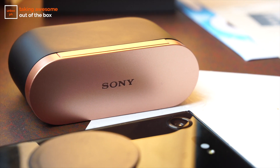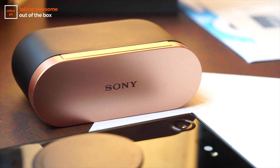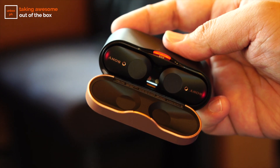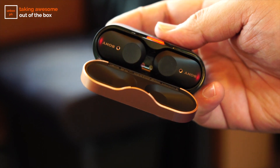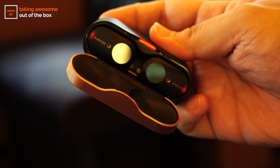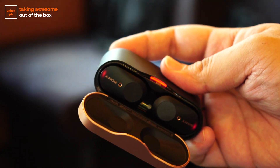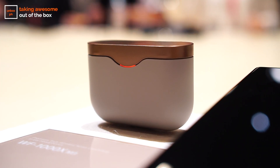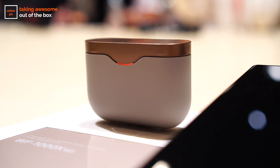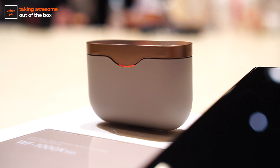This is just my initial take on Sony's newest truly wireless earbuds, but if everything continues as it has so far, these are going to have a permanent spot in my everyday carry. The Sony WF-1000XM3 is priced at 12,999 pesos. We'll have a full review up on the website very soon — I'll update the description once it's up.